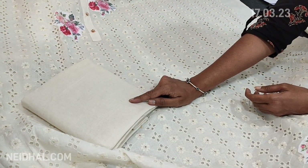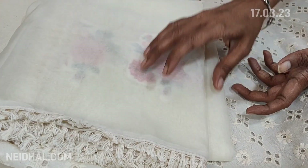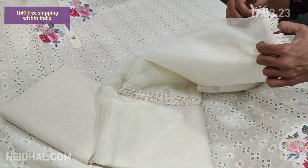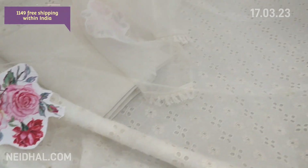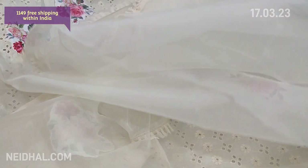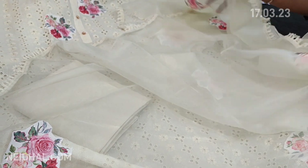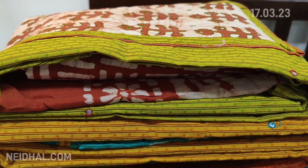The fabric is thin — lining is needed — and it's plain at the back. A matching cotton bottom is provided which can be used either as lining or as a bottom. The dupatta is a fancy organza dupatta with applique work and tassel tapings on all four sides — a very pretty, lightweight set. The cost of this material is ₹1149, single color.